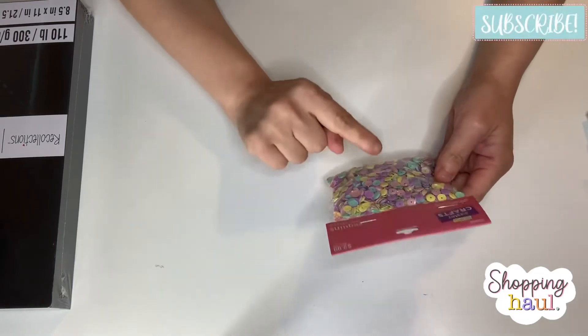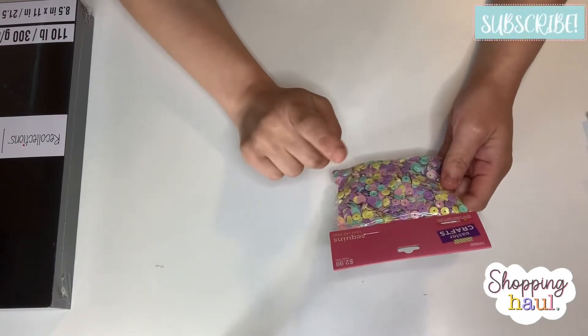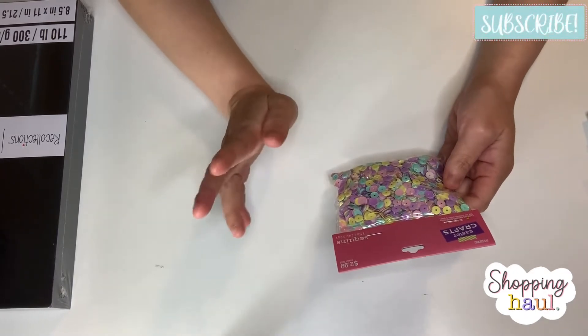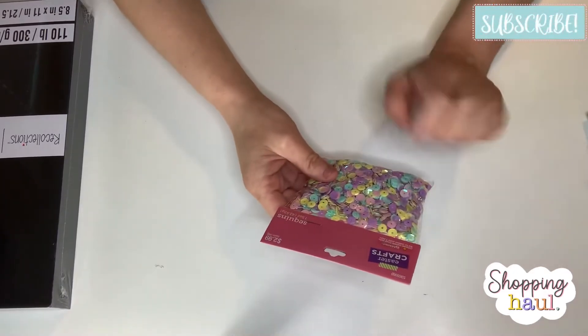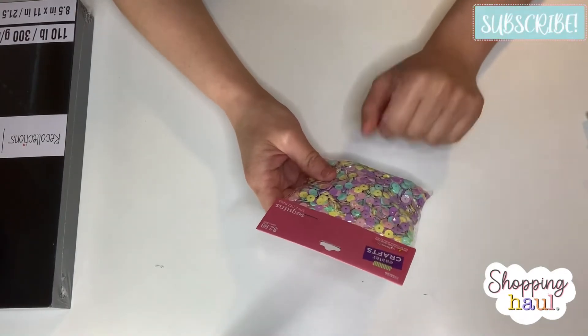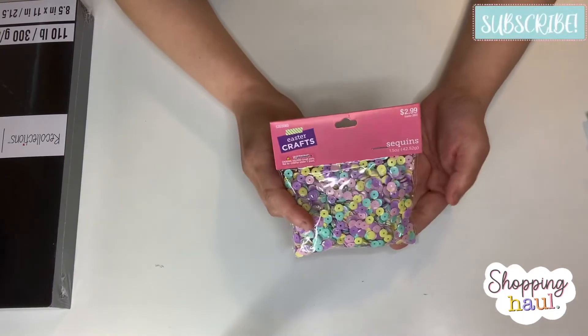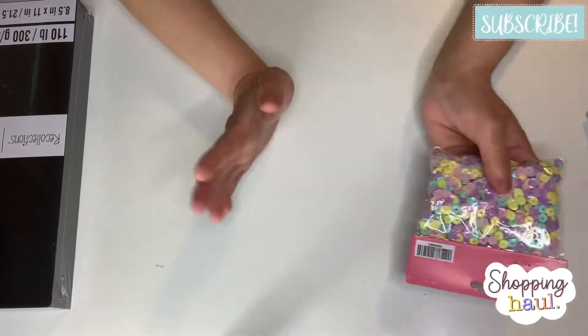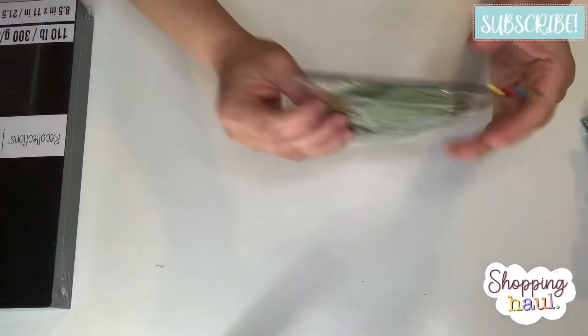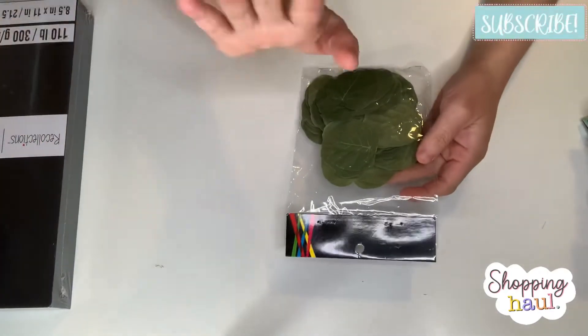Next, Easter items at 40% off. This year they look a little different from last year — more matte this year. I just got one pack of the Easter sequins for $2.99 at 40% off. That's all I got for Easter.